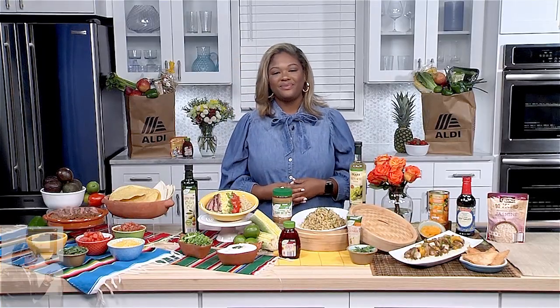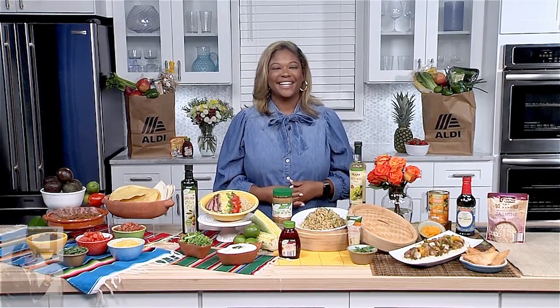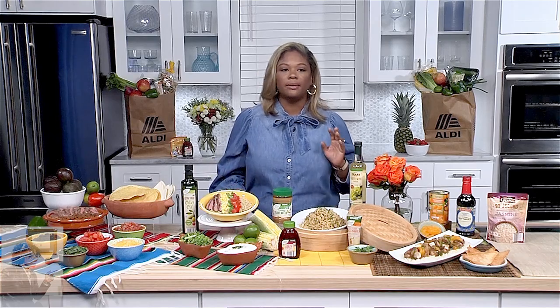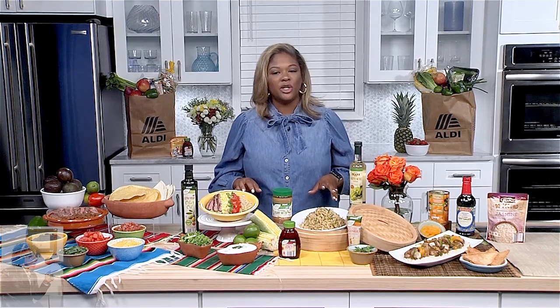Give me some recipe inspiration because in our regular lives we just eat the same old thing. That's why I like to create traditions for my family to kind of spice things up for our weeknight meals.